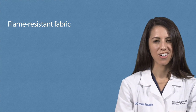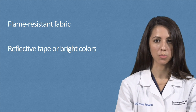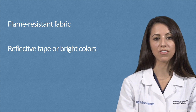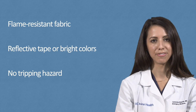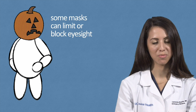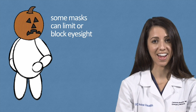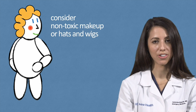One of the most fun parts of Halloween is dressing up. When creating your child's Halloween costume, remember to look for costumes made from flame-resistant fabric. Also, consider adding some reflective tape or bright colors to the costume so they are more visible to motorists. Check the length of your child's Halloween costume to make sure there is no tripping hazard. Please keep in mind that some masks can limit or block eyesight, making it more difficult for your child or yourself to see hazards. You can consider non-toxic makeup or hats and wigs as alternatives.